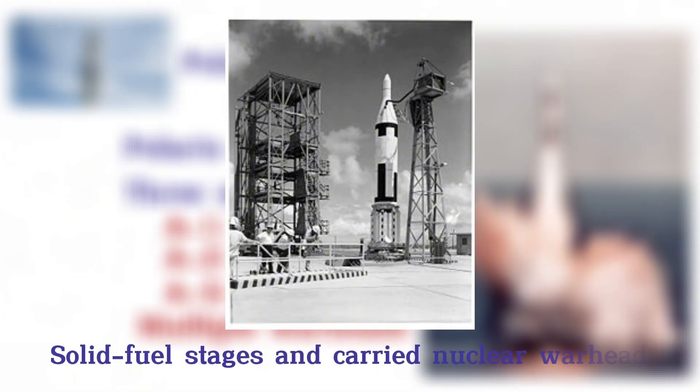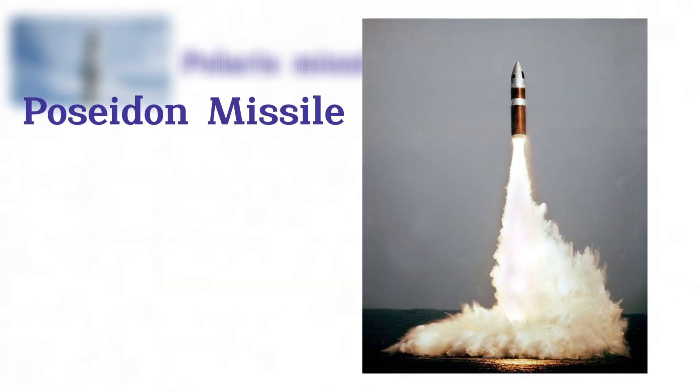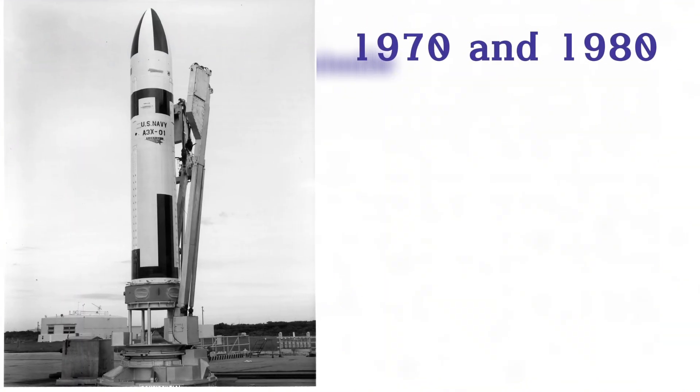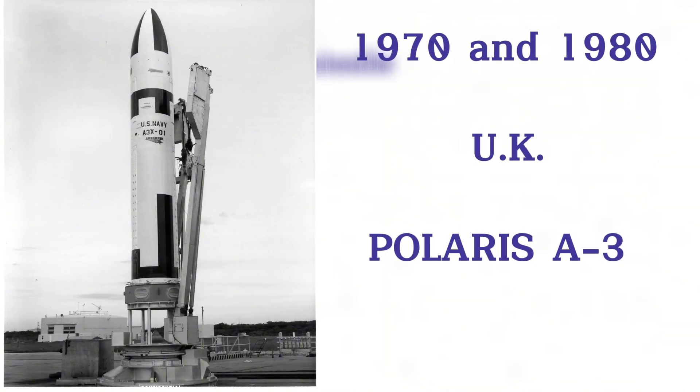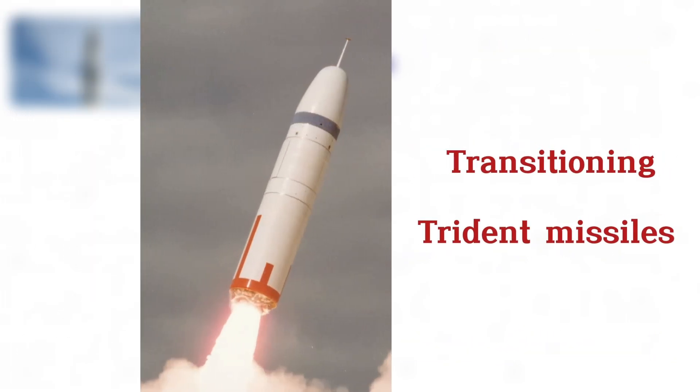Each missile featured solid fuel stages and carried nuclear warheads. The Polaris was replaced by the Poseidon Missile in the U.S. fleet between 1971 and 1978. In the 1970s and 80s, the UK adopted and adapted the Polaris A3 for its own nuclear deterrent before transitioning to Trident Missiles in the 1990s.